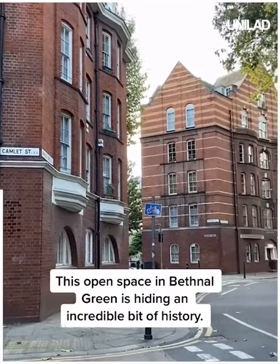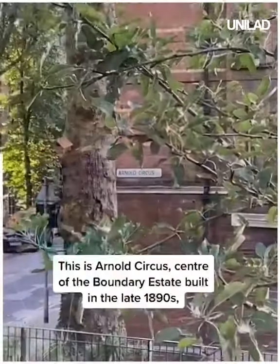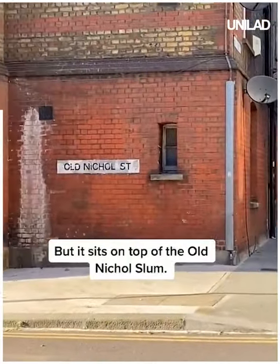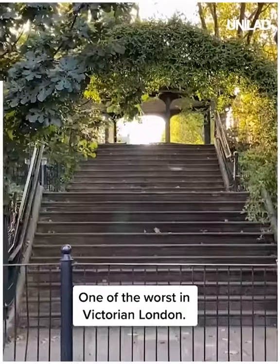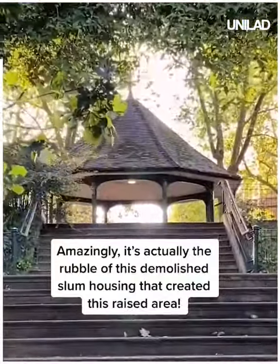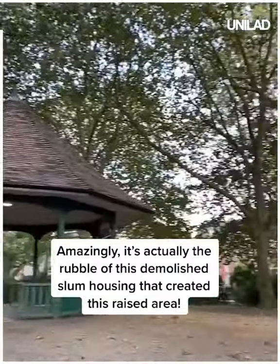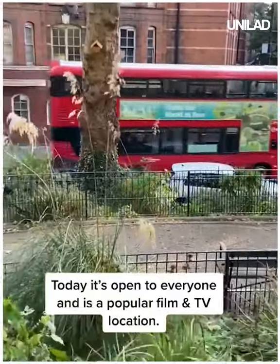This open space in Bethnal Green is hiding an incredible bit of history. This is Arnold's Circus, centre of the Boundary Estate built in the late 1890s, but it sits on top of the Old Nicolle Slum, one of the worst in Victorian London. Amazingly, it's actually the rubble of this demolished slum housing that created this raised area. And today it's open to everyone and is a popular film and TV location.